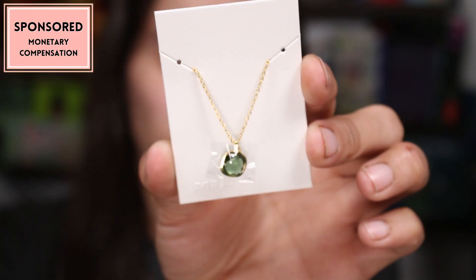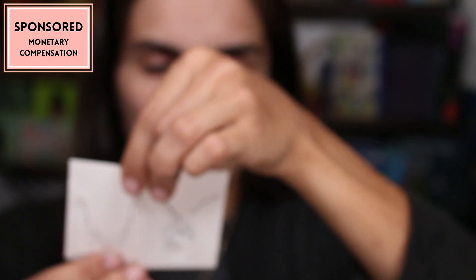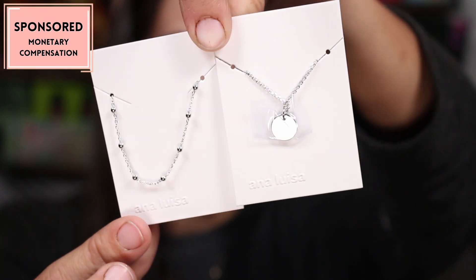I also got the May necklace — it has green, my birthstone. I was born in August so my birthstone is a green peridot and I absolutely love having green. Last but not least, I have the Willow — I cannot wait to wear these stackable necklaces, they're just going to stack so beautifully and daintily. Ana Luisa is going to be running sales leading up to the holidays — up to 35% off your order depending on how much you get. The more you buy, the more percentage off, so now is a great time to get ahead of your holiday shopping.